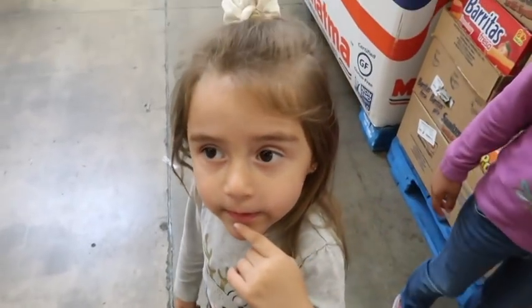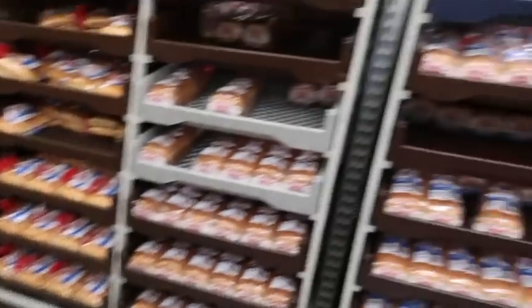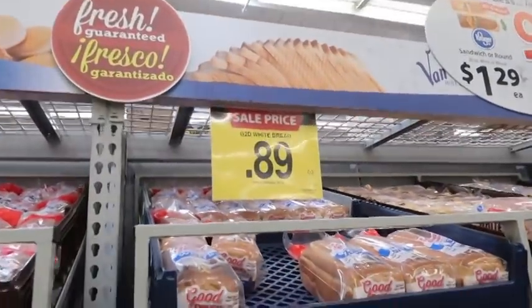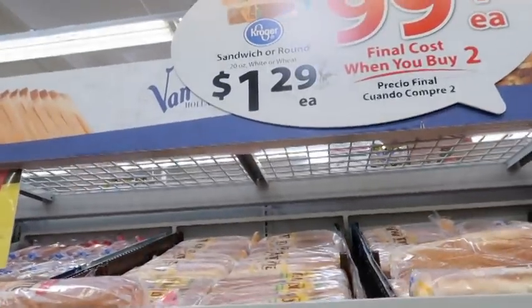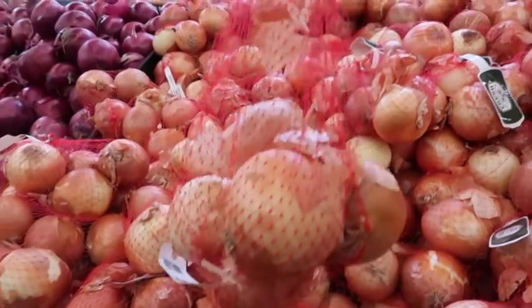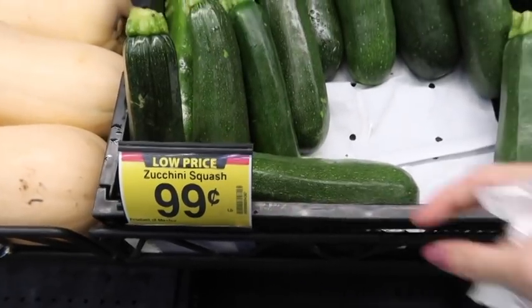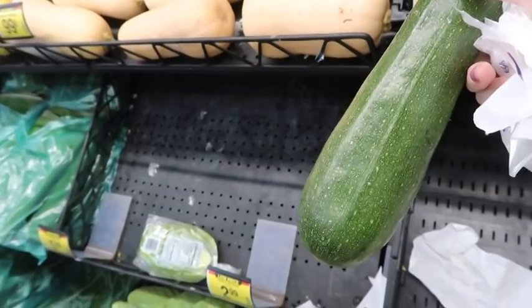First things first — going through the produce. Bread is 89 cents for wheat and $1.29 for white, so we're getting one of each. A bag of onions is $2.49. Zucchini squash is 99 cents and I'm going to get about three of those for the soups.